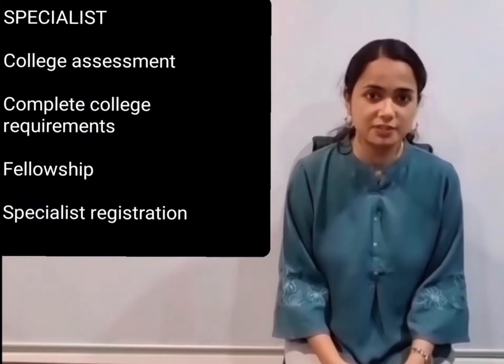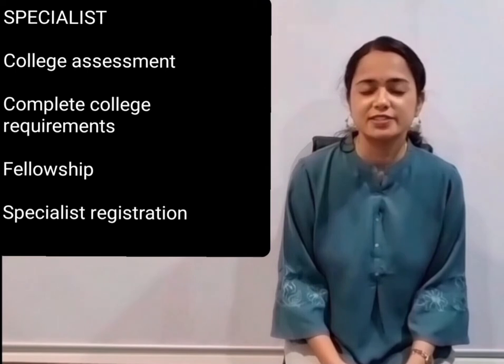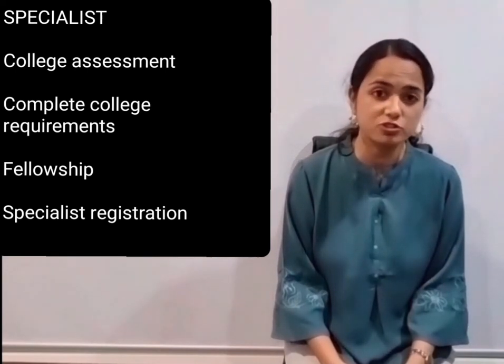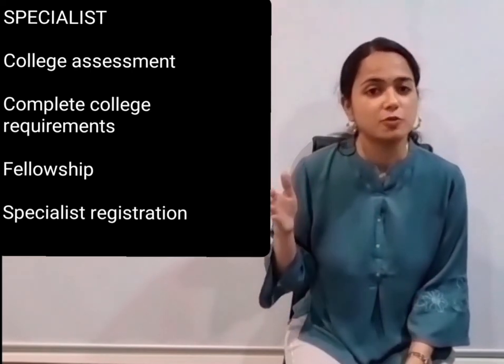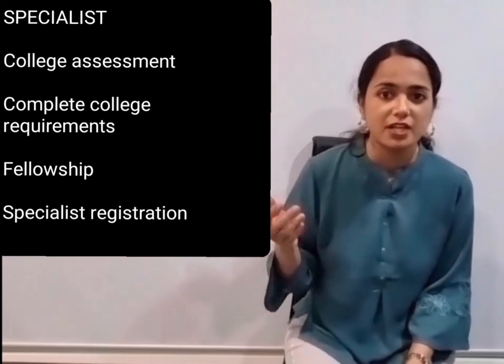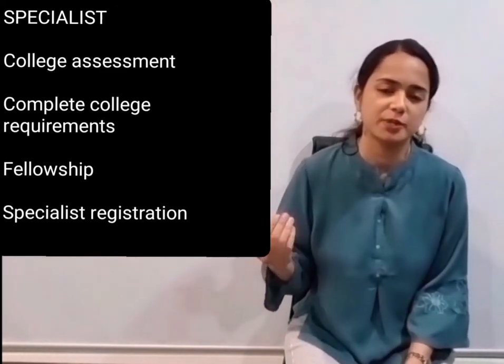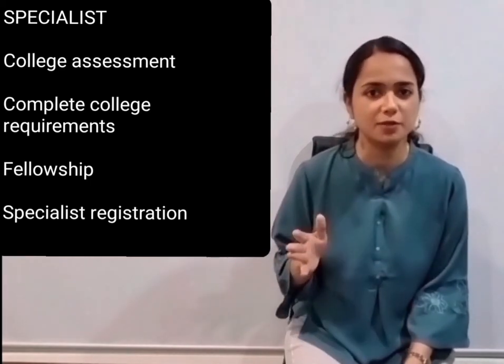The third pathway is the specialist pathway. If you are a specialist overseas and have experience, you can directly apply to the specialist college for assessment, then complete the college requirements, get fellowship, and then get specialist registration. You can also skip all the AMC exams through the specialist pathway as well.